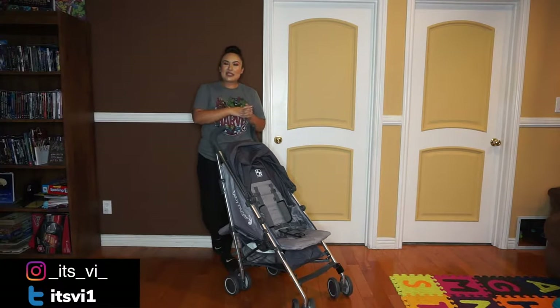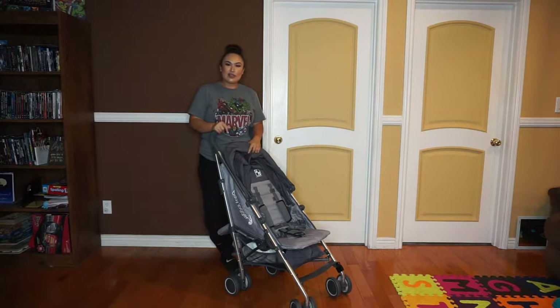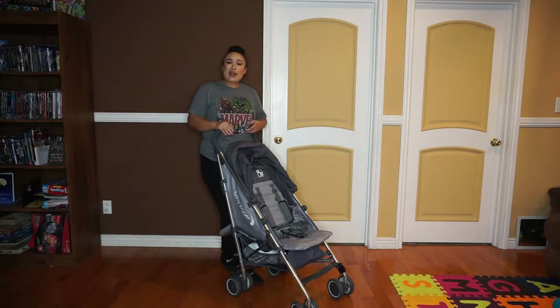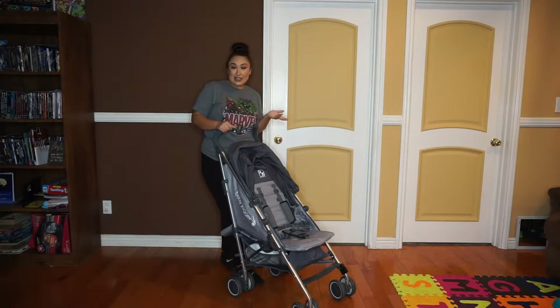Hey everyone! Welcome back to my channel, and if you're new here, hi, my name is Veronica. Today I'm going to be doing a little bit of a review on the Baby Jogger if you like stroller. It was actually requested by one of my subscribers, so thank you for the video idea.